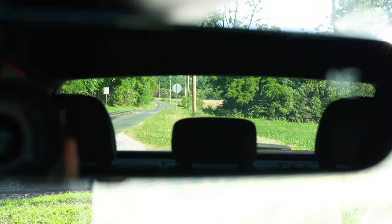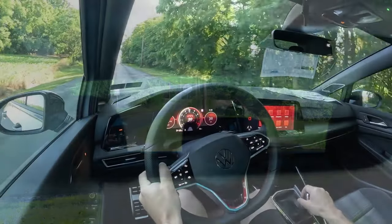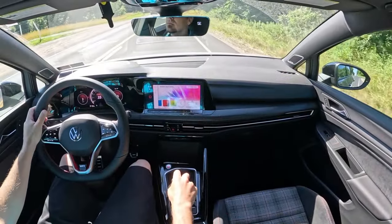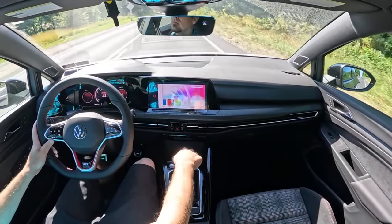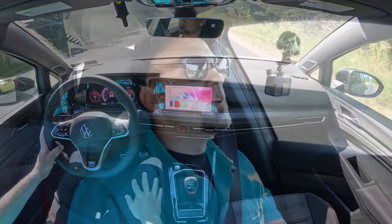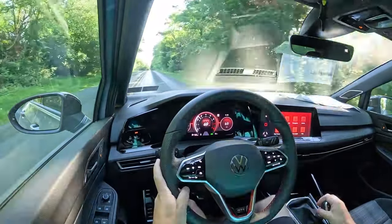Touching on rear visibility — in a vehicle the size of the Golf you shouldn't have any issues there. Rain-sensing windshield wipers come standard on the Golf GTI — whenever it detects rainfall it automatically turns on the wipers. Also automatic headlights. And only if you go with the Autobahn you also get a head-up display, which projects your speed, speed limit, and safety features onto your windshield, helping you keep your eyes on the road and better enjoy the drive.